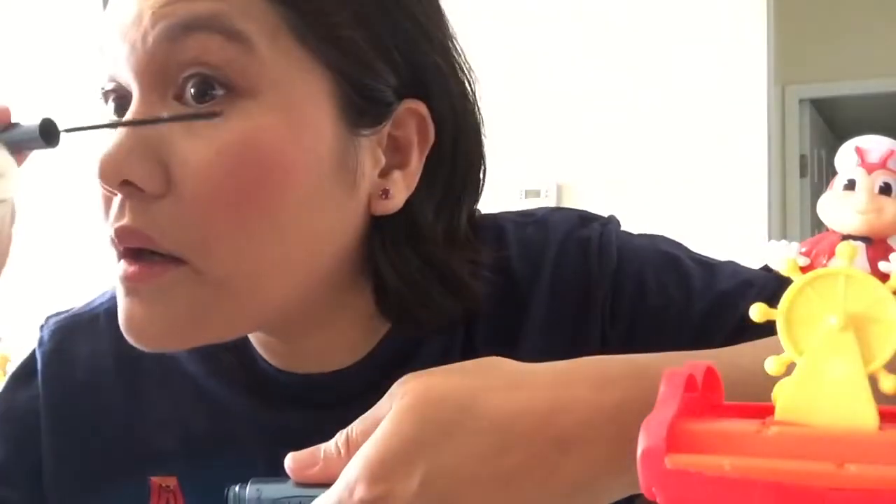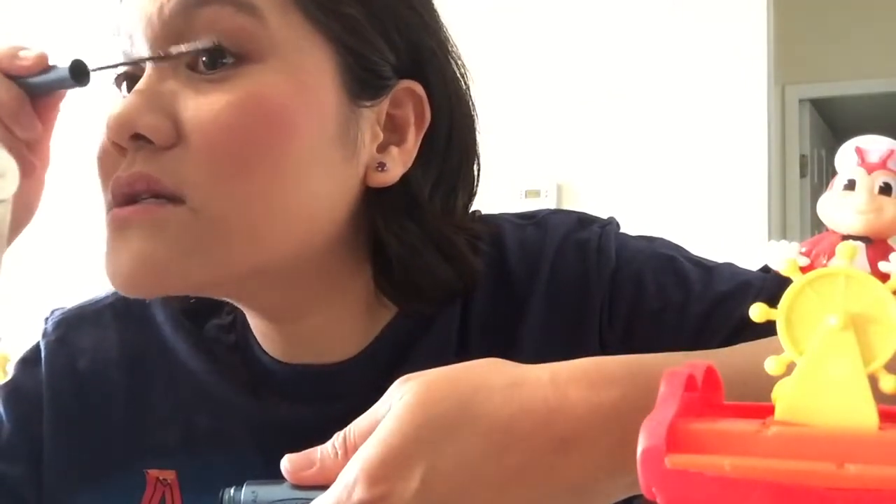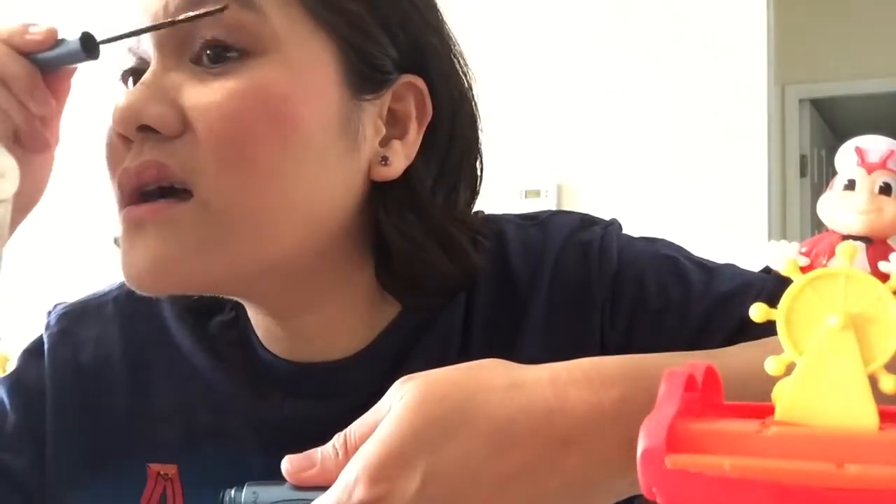How about the other eye? Time to do the other one. I'd like to do my lower eyelashes but normally I stain my skin, especially my eyelid, so I prefer not to put anything there. Oh, so much easier on this side!